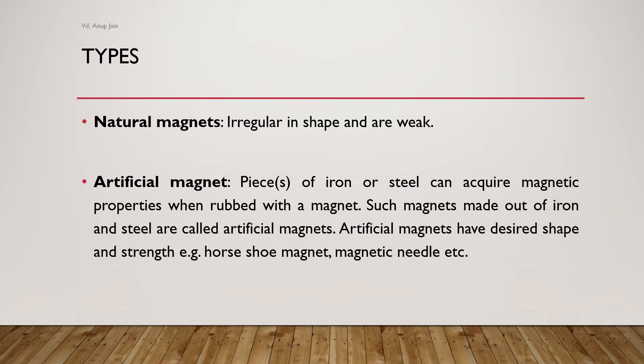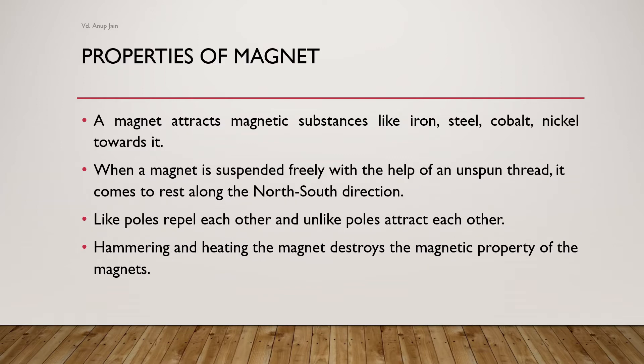Natural magnets are irregular in shape and often weak and easily breakable. Artificial magnets are pieces of iron or steel that can acquire magnetic properties when rubbed with a magnet. Such magnets have a desired shape and strength, for example a horseshoe magnet or magnetic needle.